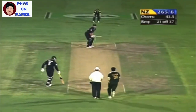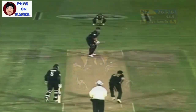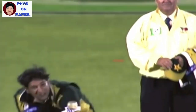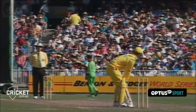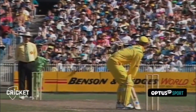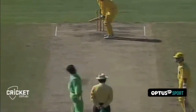The King of Swing, Wasim Akram, is well known for his ability to swing the ball in the air, and this movement is quite unbelievable. He was a master of conventional swing with the new ball and reverse swing with the old ball.